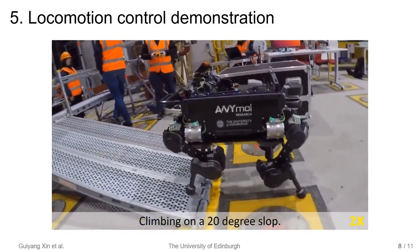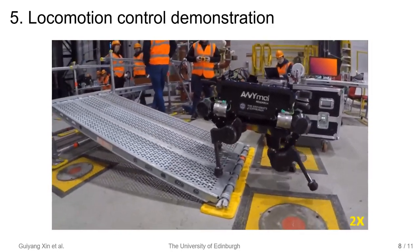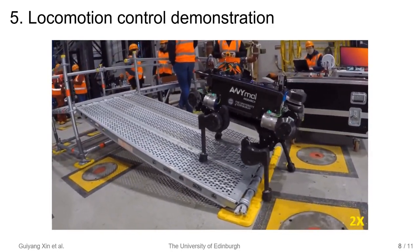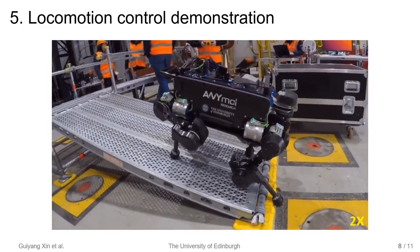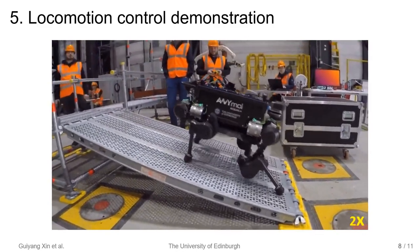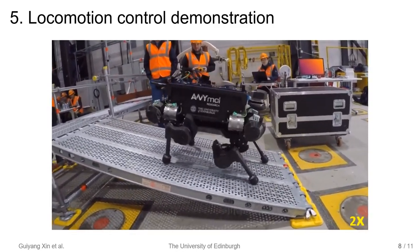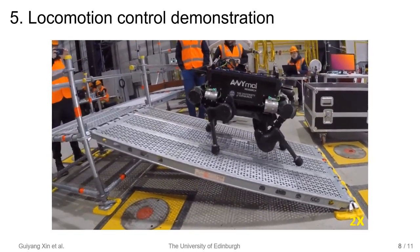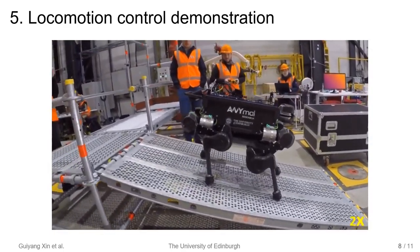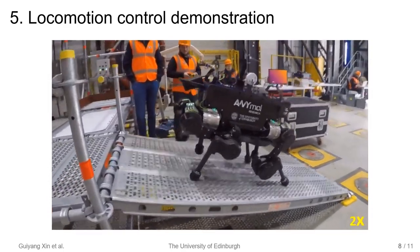This video demonstrates the controller handling slope climbing. The operator is steering the walking direction. The rest of the planning is done by the footstep planner and trajectory planner.